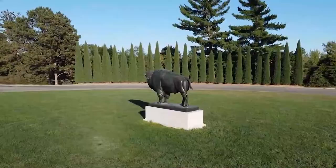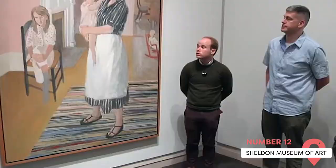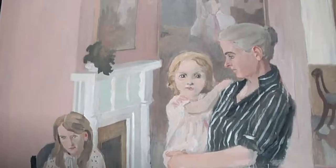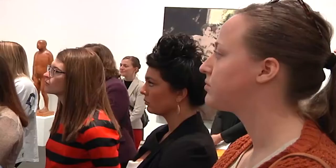Sheldon Museum of Art. Over 12,000 pieces from a wide range of media are housed in this building that sits outside the University of Nebraska State Museum. It includes over 30 unusual sculptures such as the Big Head by June Kaneko. Its main focus is American art by artists like Mary Cassatt, Georgia O'Keeffe, and Andy Warhol.